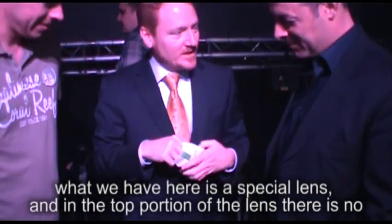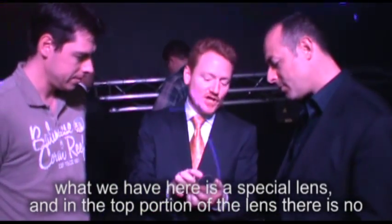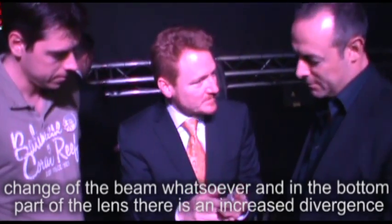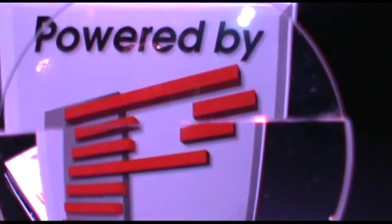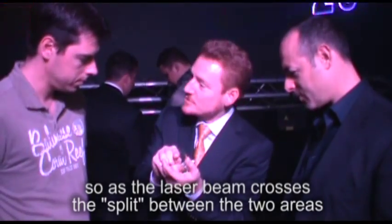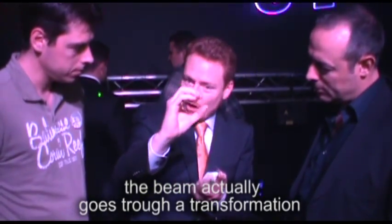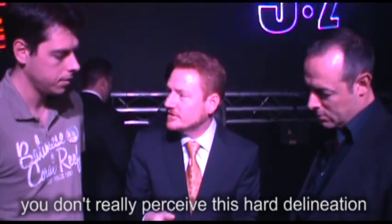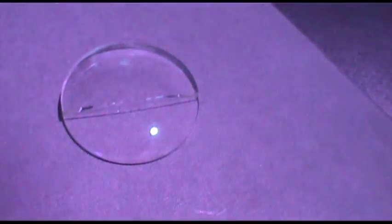How does it work? I'm going to reveal the answer now. What we have here is a special lens. In the top portion of the lens, there is no change of the beam whatsoever. In the bottom part of the lens, there is an increased divergence. Even though this lens has only two distinct areas — low divergence and high divergence — the beam is not infinitely small. As the laser beam crosses what I call the split, the beam actually goes through a transformation. So when you're watching the show, you don't really perceive this hard delineation. Even though the transition feels abrupt if you run your fingernail across it, you don't really perceive that in the show.